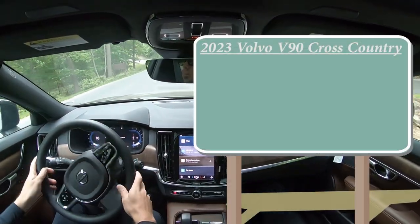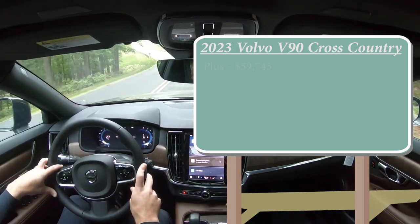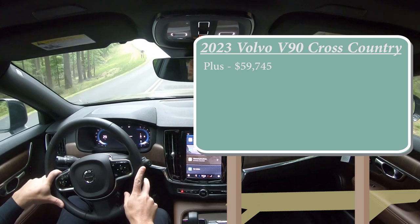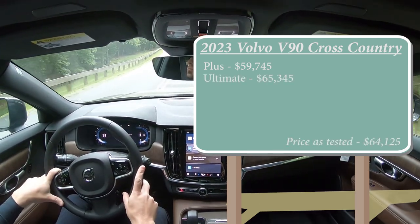As always, let's start with pricing. There are two different trim levels for the 2023 V90: the Plus trim level starting at $59,745 and then the Ultimate starting at $65,345.